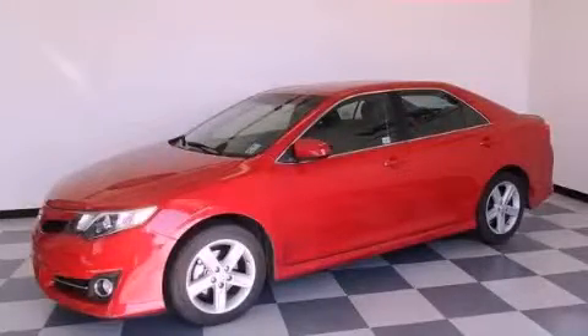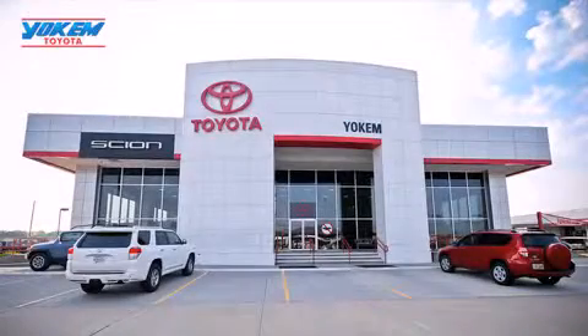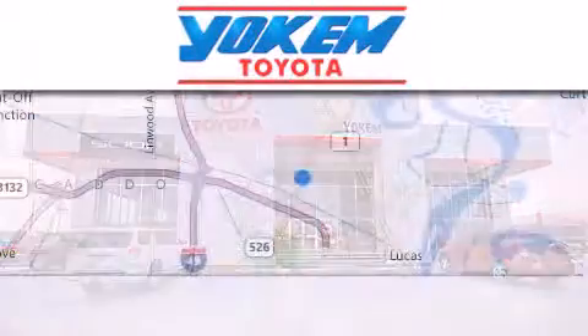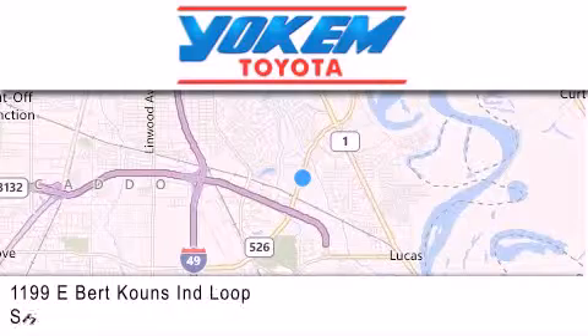We invite you to contact us today to learn more about this vehicle. Yokem Toyota is conveniently located at 1199 East Bert Kouns in Shreveport. Our goal is to exceed all of your expectations to ensure that you'll return for future visits.